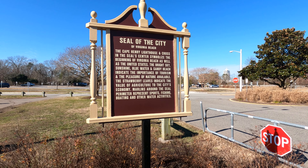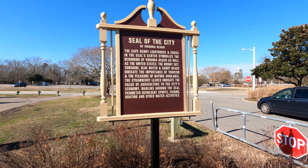Hey guys, so I decided to go to Mount Trashmore in Virginia Beach. It's basically a mountain made out of trash. I wanted to show you guys what it looks like, so here is the seal of the city of Virginia Beach.